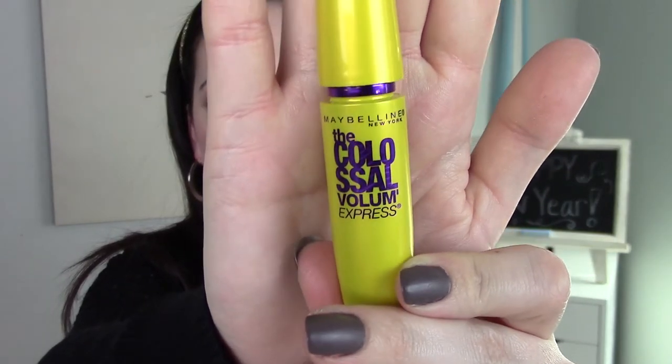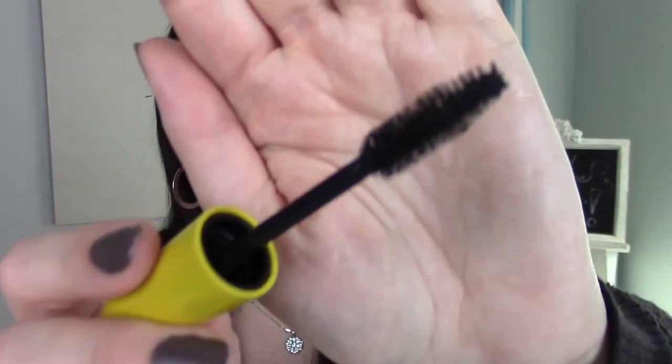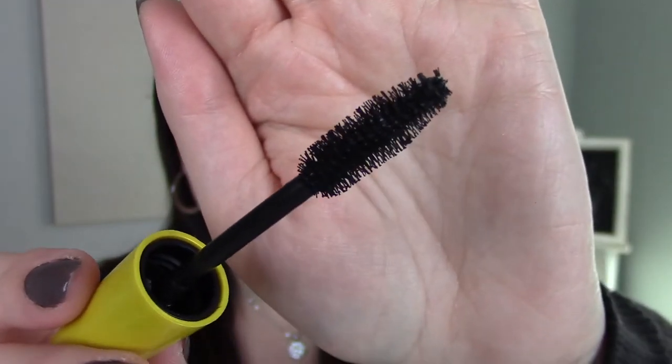Now on to eyes — I'm going to talk about two mascaras, and even picking two was kind of hard because I just love mascara so much. I usually have a good collection and go through them really quickly. The one I use the most is the Maybelline Colossal Volume Express mascara. I love the brush and I think it gives my lashes volume and length at the same time. It lasts long, doesn't clump or flake, and it's one of my all-time favorite mascaras.